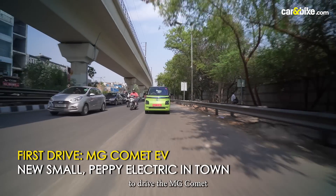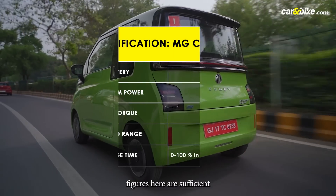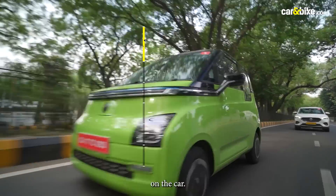We decided to drive the MG Comet in its natural environment — the urban chaos. The power and torque figures are sufficient to give you the thrust you're looking for in most situations. In fact, they ensure a rather peppy drive.